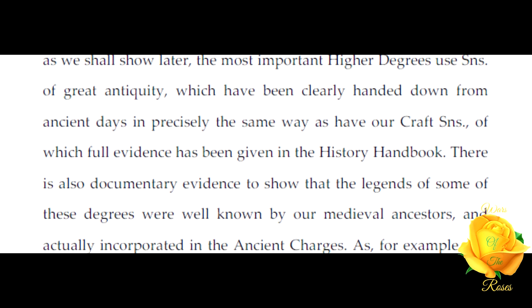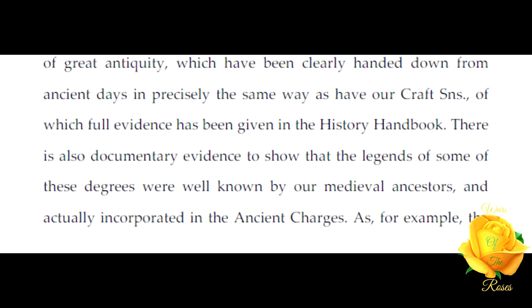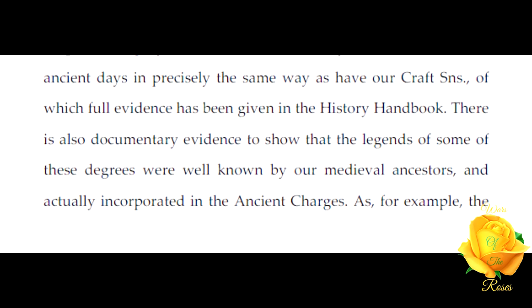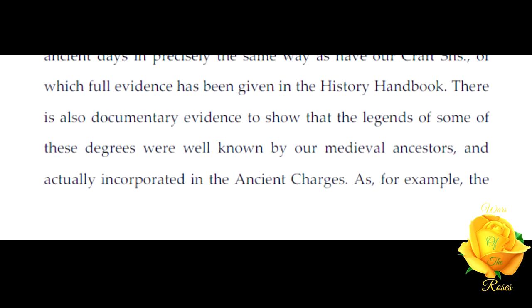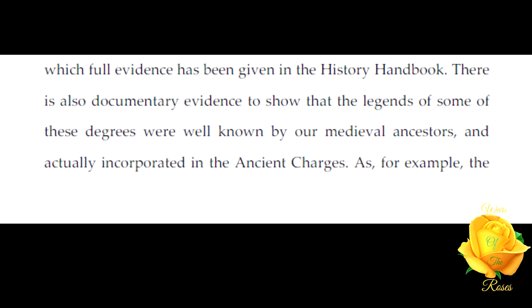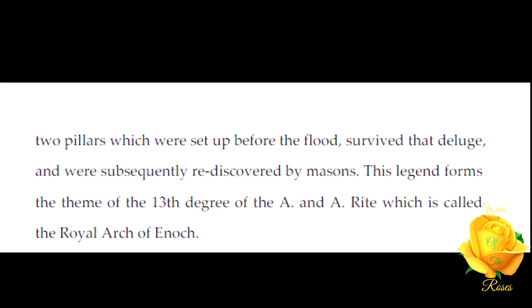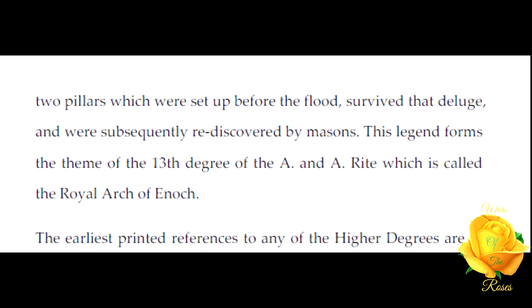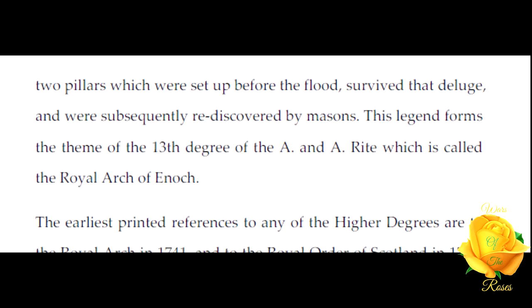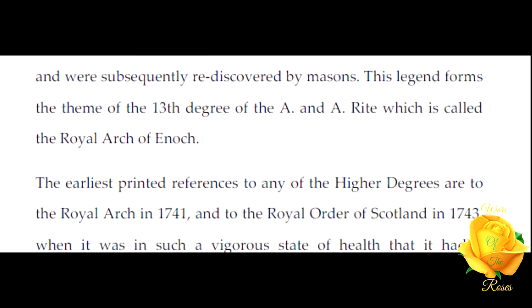Of which full evidence has been given in the Historical Handbook. There is also documentary evidence to show that the legends of some of these degrees were well known by our medieval ancestors and actually incorporated in the ancient charges — as for example the two pillars which were set up before the flood, survived that deluge, and were subsequently rediscovered by masons.